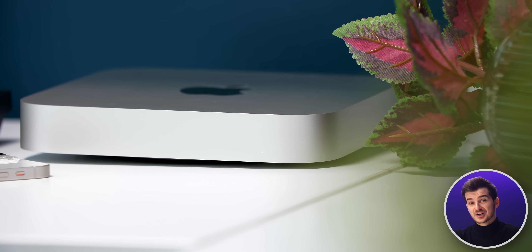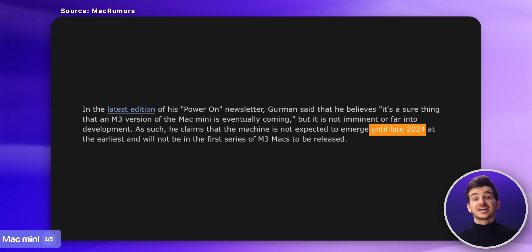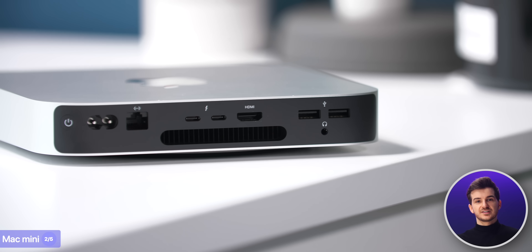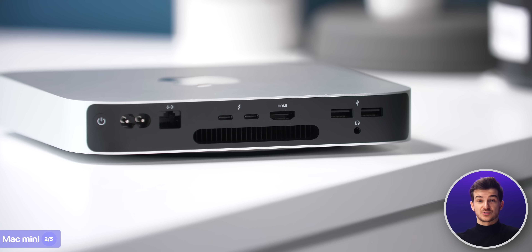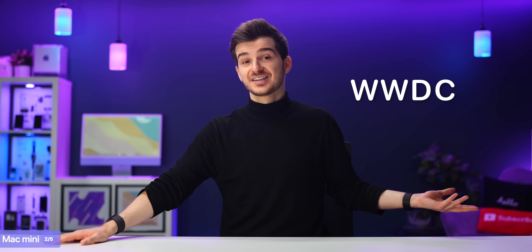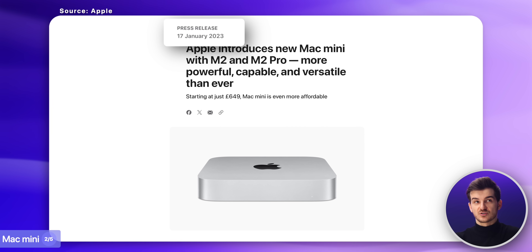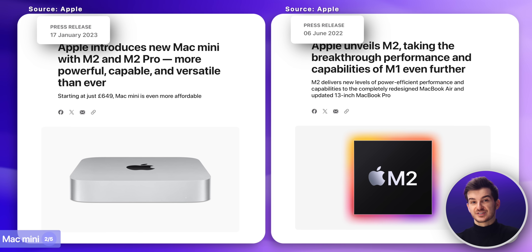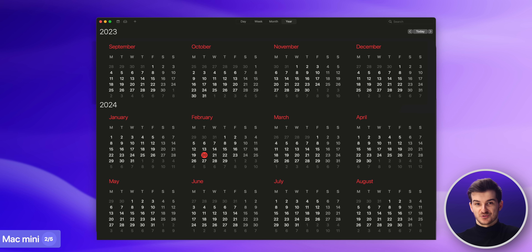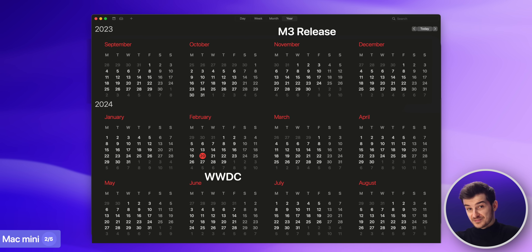The next Mac to get updated in 2024 is the new Mac Mini, which, according to Mark Gurman, would be in late 2024 at the earliest. We could see this Mac Mini before that late 2024 release date. WWDC would be my personal guess, as the M2 Mac Mini came out in January of 2023 — seven months after the M2 chip was introduced. And if we add seven months to when the M3 chip was introduced in November 2023, that would actually give us June. In terms of what upgrades to expect, aside from the M3 chip improvements I've already talked about...